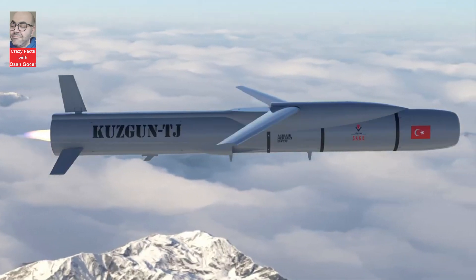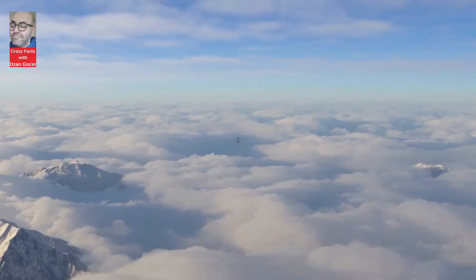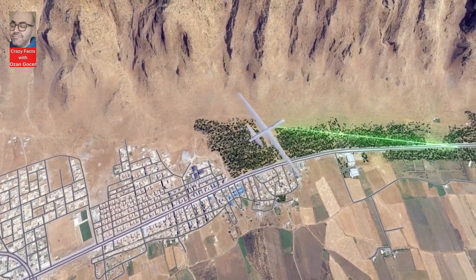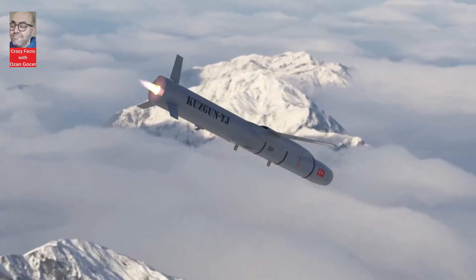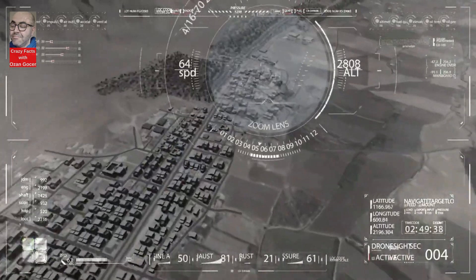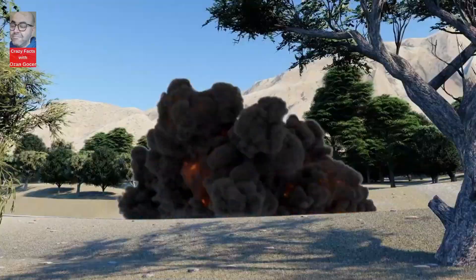The Kuzgan munition, weighing under 100 kilograms, offers a versatile array of warhead options including fragmentation, penetrating, thermobaric, and general purpose. It is equipped with advanced seeker options such as laser seeker (LAB), imaging infrared seeker (IIR), radar seeker, and more, ensuring precise navigation and targeting capabilities.